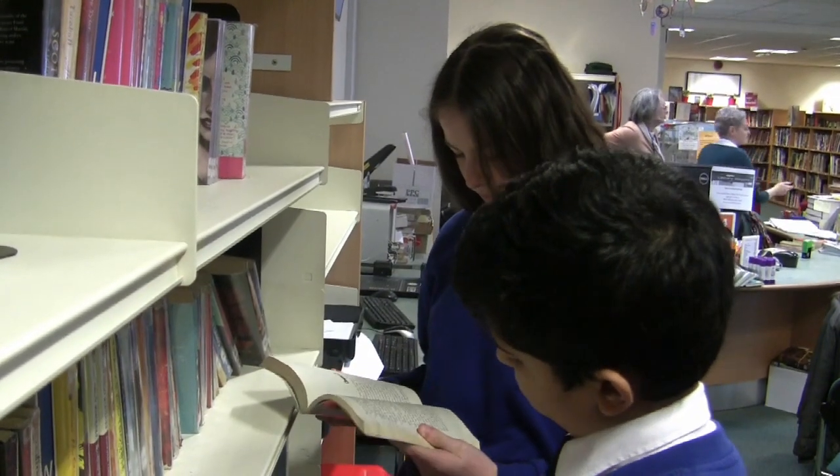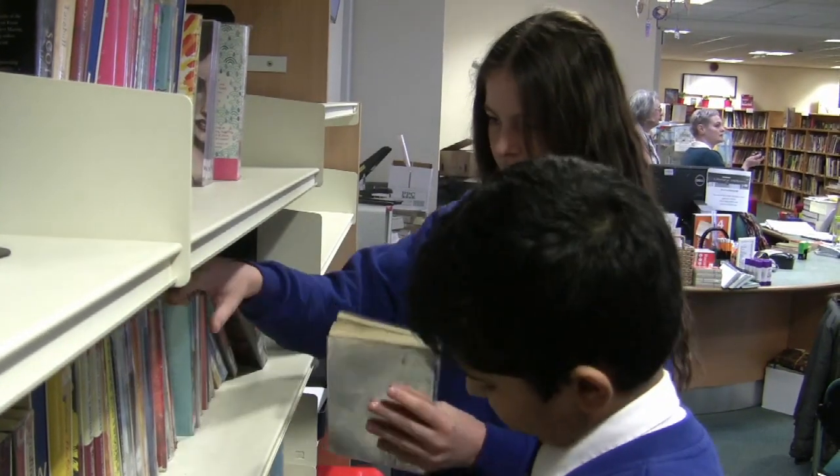Books can be read independently, in pairs or in groups, or even by the whole class.